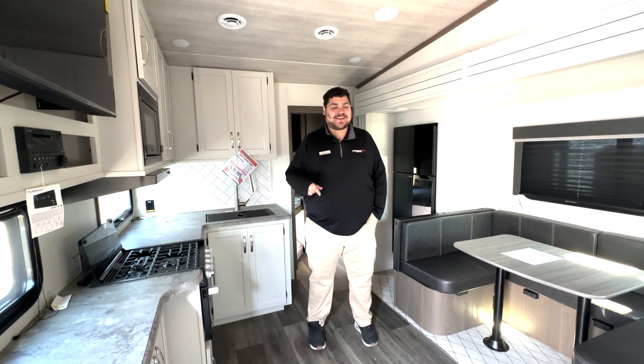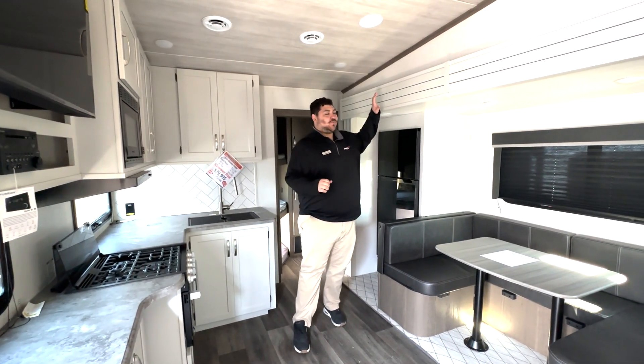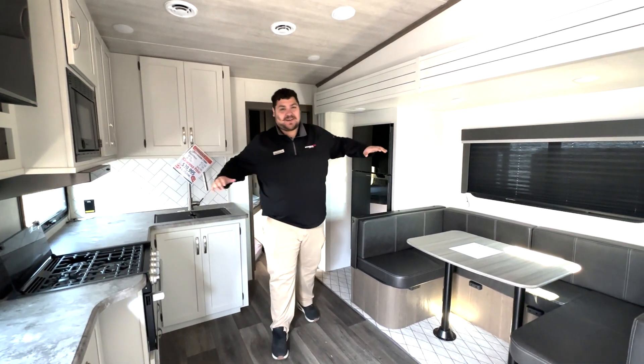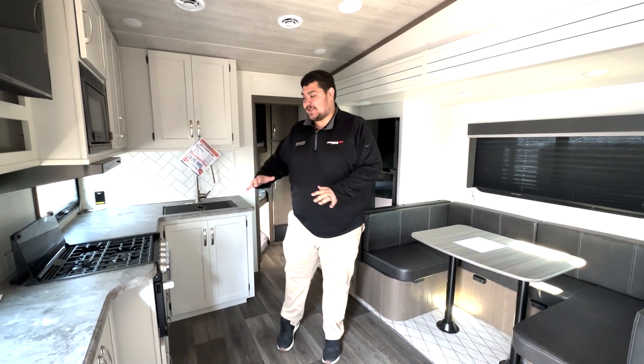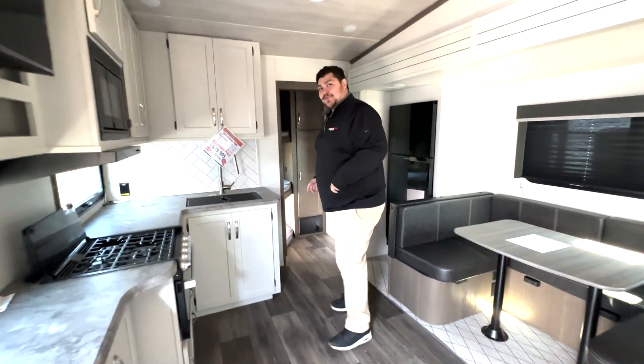Let's check out the inside of this 2700 Cougar Sport. One of the big things about this one is you have the one super slide right here. You still have plenty of walking around room, especially when it comes to your kitchen slash living area. You already got a TV in here for you as well.